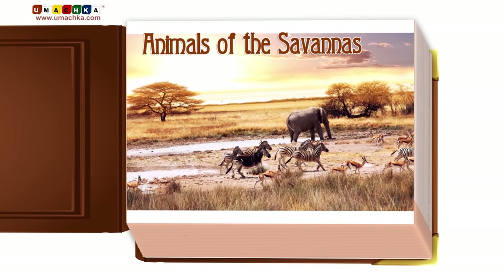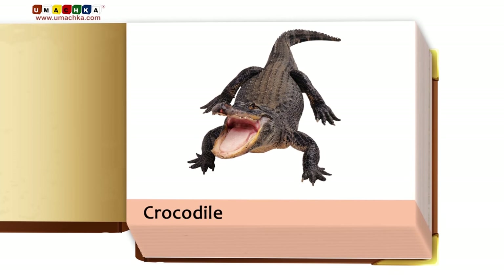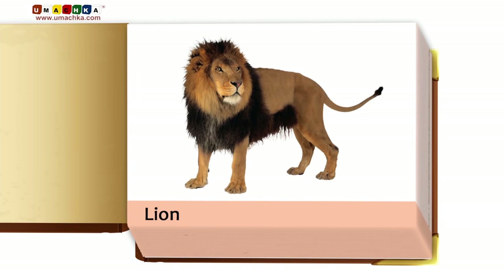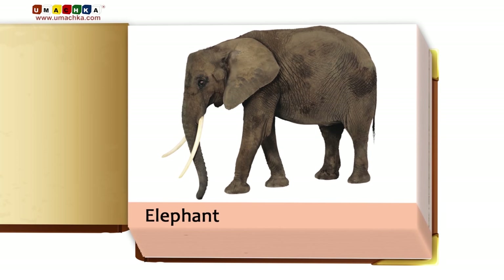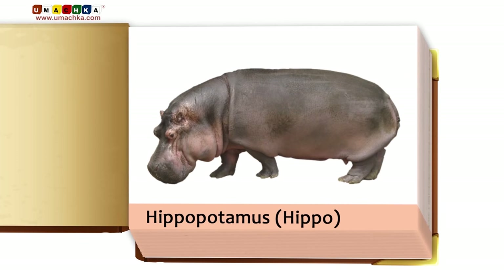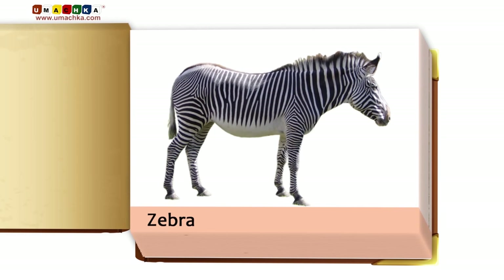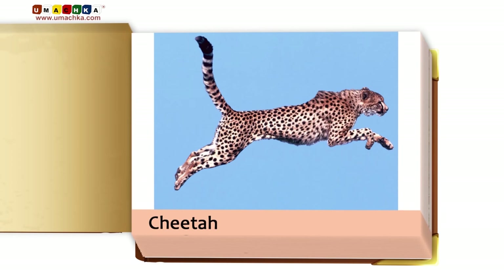Animals of the savannahs: crocodile, lion, elephant, hippopotamus, monkey, zebra, giraffe.